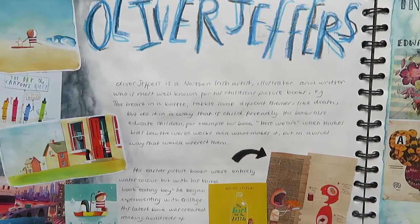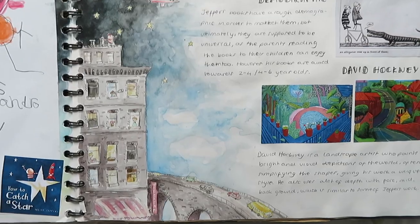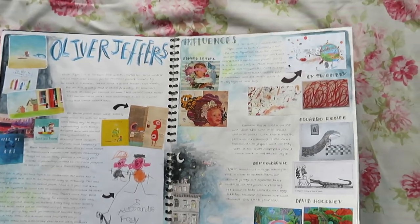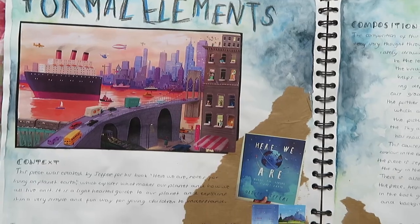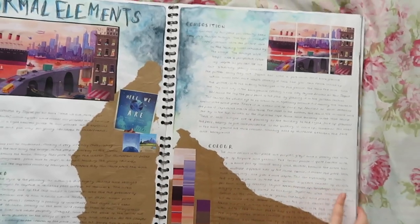From that I chose my favourite, Oliver Jeffers — I think he is amazing — so there's a page about Oliver's work, a bit about his inspirations, similar artists, I did a little drawing of his work, and onto formal elements where I took one of his pieces and you have to write about the composition, the colour, the context.